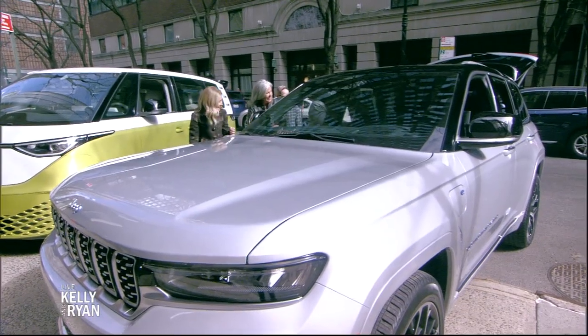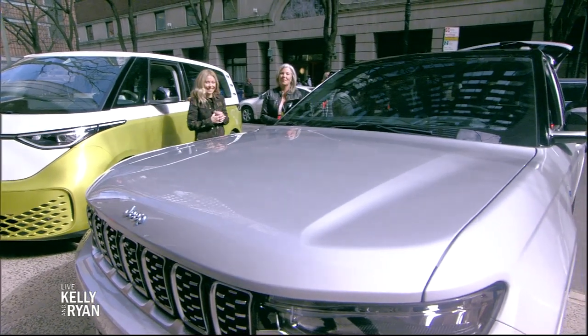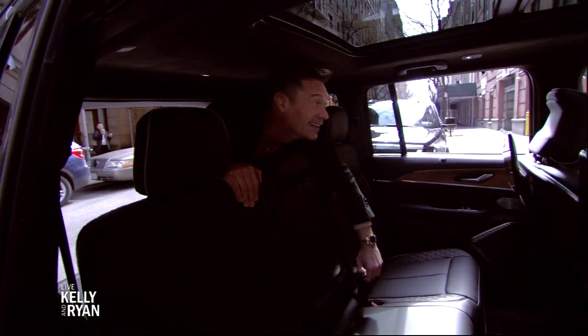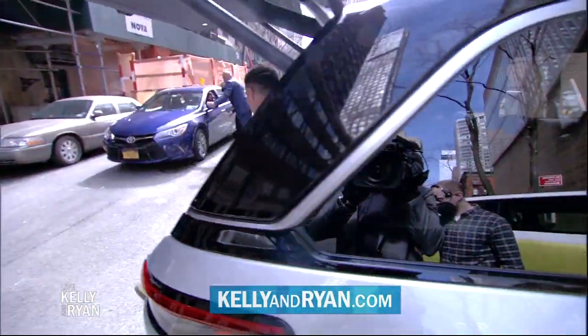Thank you so much for coming — great to see you! The New York Auto Show opens on Friday. For more information about ticketing, go to kellyandryan.com. If you'd like to know more about anything you've seen during auto week, log on to our website at kellyandryan.com.